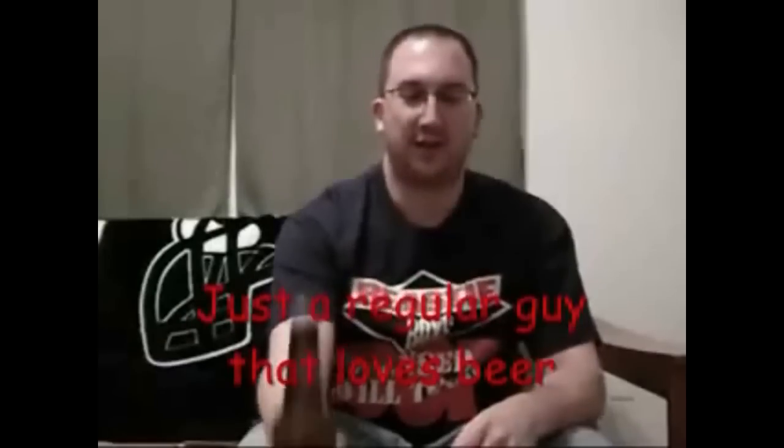So whether it's a porter or an IPA, whether it's from Europe or the USA — if you can brew it, Chad can review it.